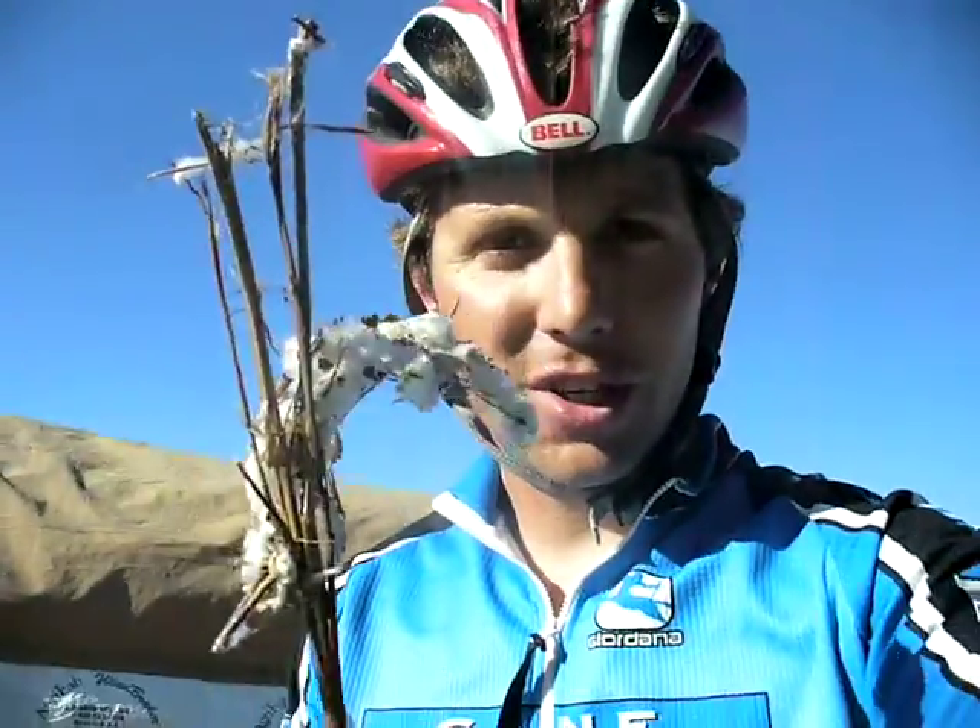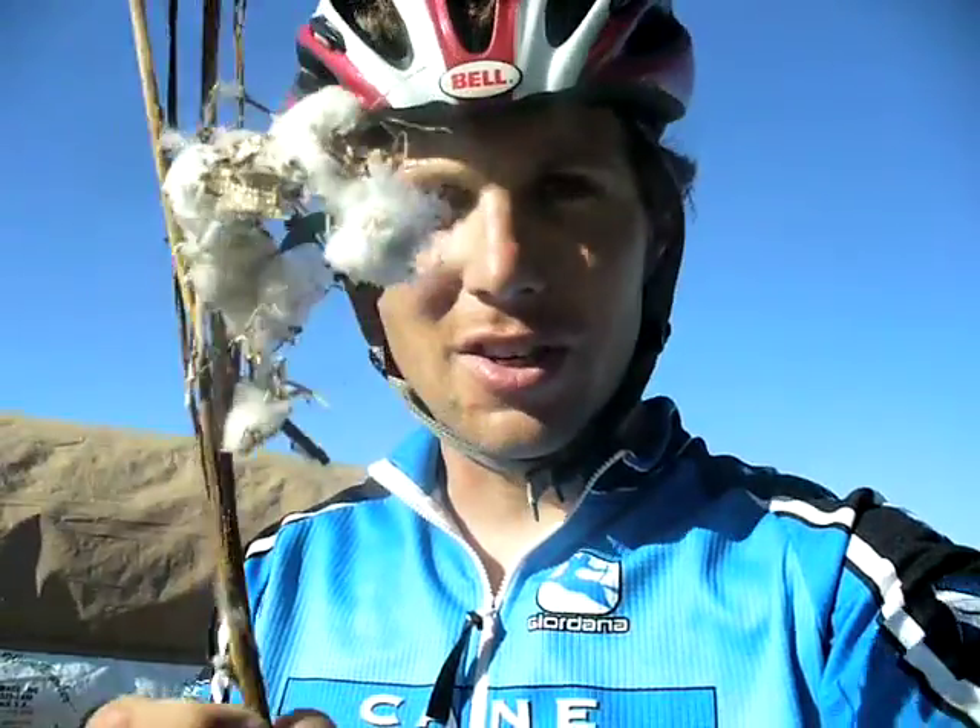Alright, this is a cotton on a stick. Big machines can roll through the fields and they pick this stuff clean. People don't pick cotton by hand anymore.